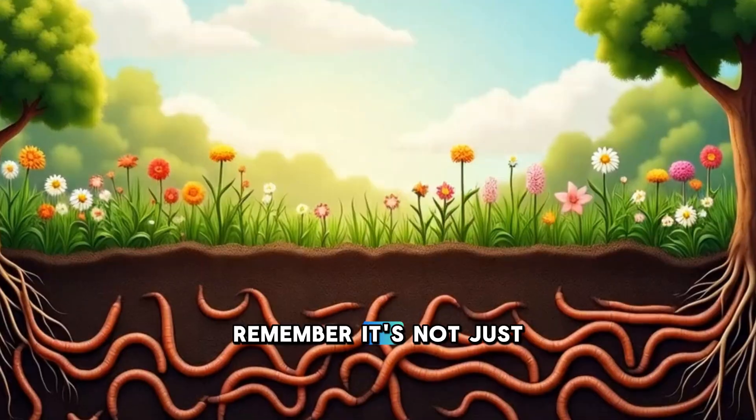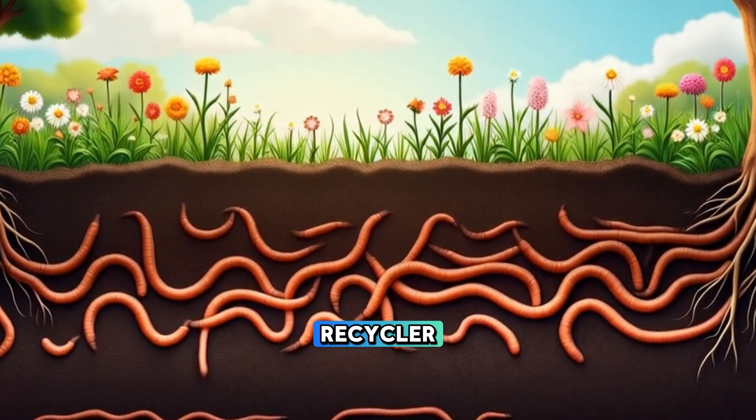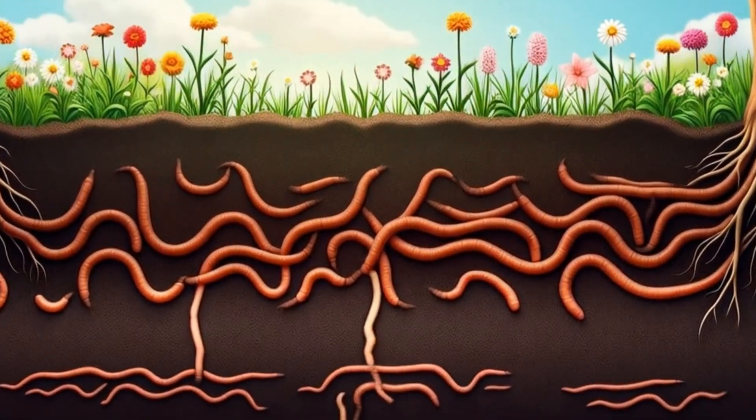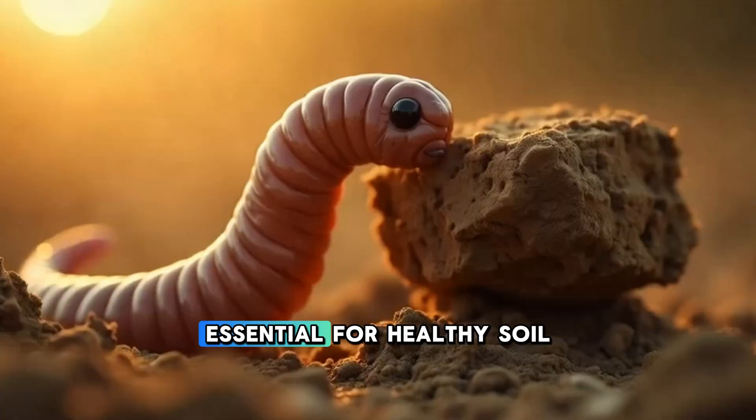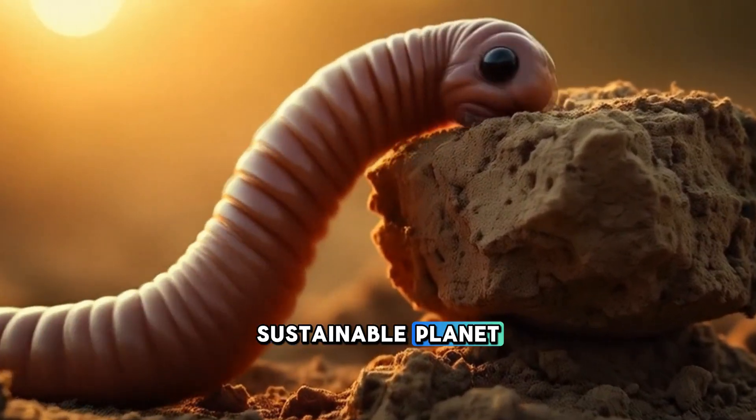So the next time you see an earthworm wriggling in the dirt, remember — it's not just a worm. It's a builder, a recycler, a lifesaver. These tiny creatures are essential for healthy soil, thriving crops, and a sustainable planet.